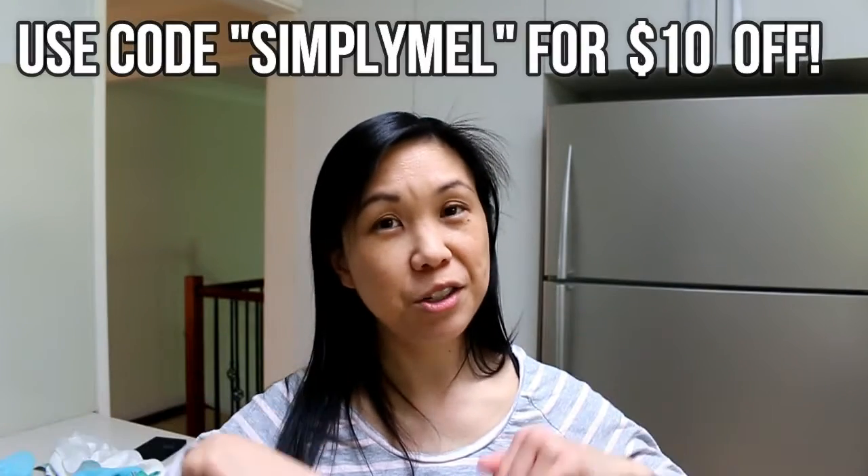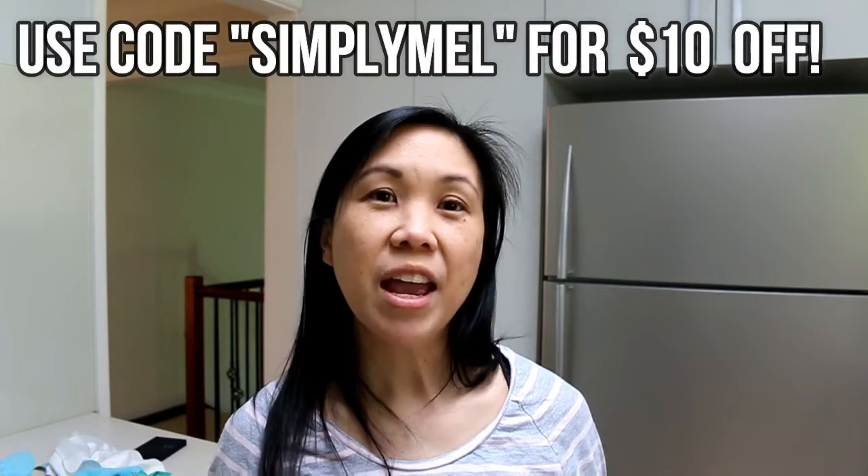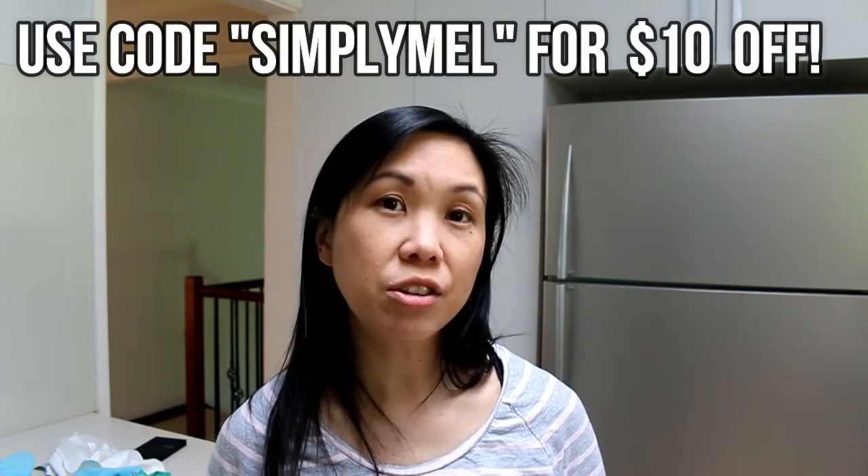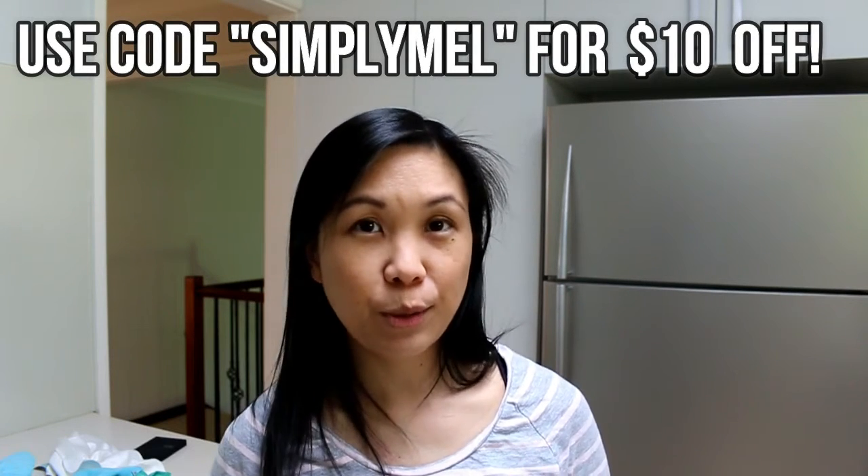The lovely people at Coe have given me a discount code for you all. It is Simply Mel, which I'll have in the description below and on the screen now. If you are an Australian resident, you'll get $10 off your first bundle purchase with Coe when you use that code.